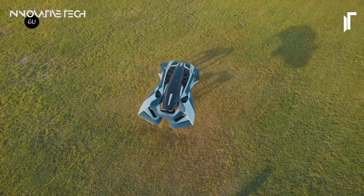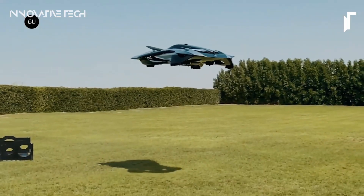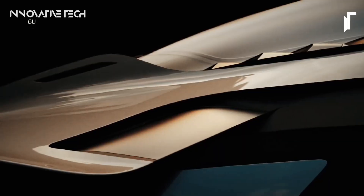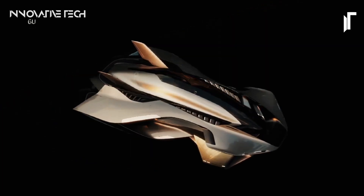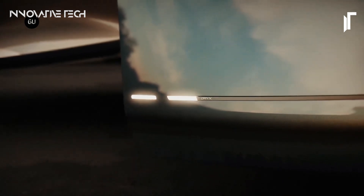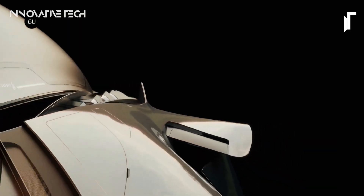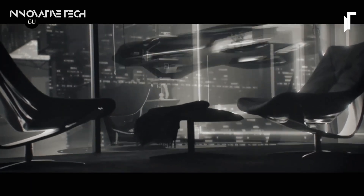Designed to navigate the urban landscape with precision and grace, the Vohler promises not only to alleviate traffic congestion but also to redefine the very notion of city travel. With anticipated top speeds of around 220 kilometers per hour and an impressive endurance of 60 to 90 minutes, the Vohler isn't just a mode of transportation — it's a statement of sophistication and performance. From its striking aesthetics to its commitment to safety, efficiency, and comfort, the Bellwether Flying Car is poised to usher in a new era of urban mobility.